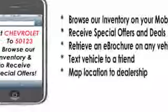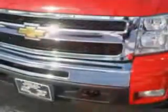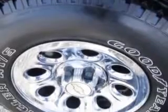Enjoy this utility truck with features like OnStar communication system, folding rear seats, heated exterior mirrors, XM satellite radio, and much more. Get where you need to go, enjoy the drive, and have peace of mind in this 2011 Chevrolet Silverado 1500.